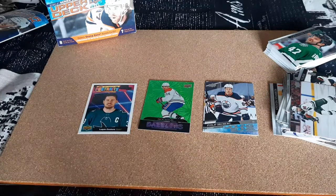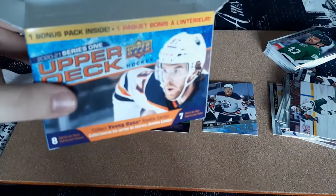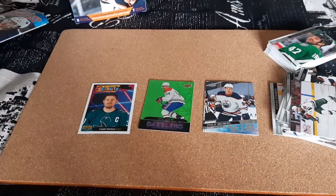I hope you guys enjoyed this video. Comment down below what you guys think of the 2021 Series 1 Upper Deck product this year. I absolutely love it — I think the cards look amazing. I'll see you guys in the next one. Please take care. Peace.